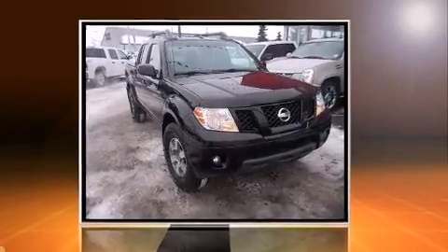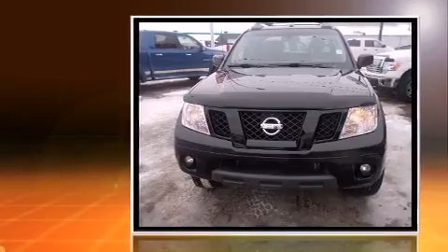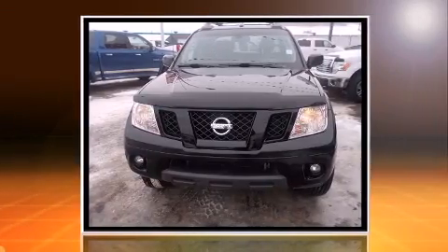Here's a great deal on a 2011 Nissan Frontier. It features an automatic transmission, four-wheel drive, and a four-liter six-cylinder engine.